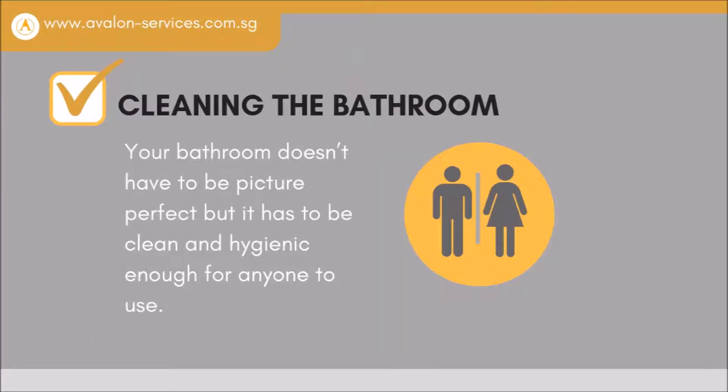Cleaning the bathrooms. Your bathroom doesn't have to be picture-perfect, but it has to be clean and hygienic enough for anyone to use.